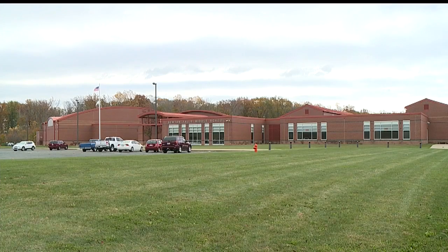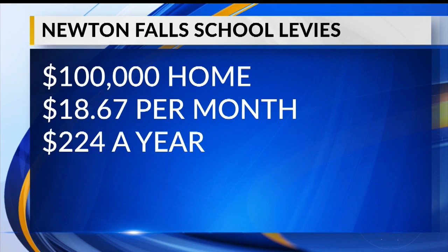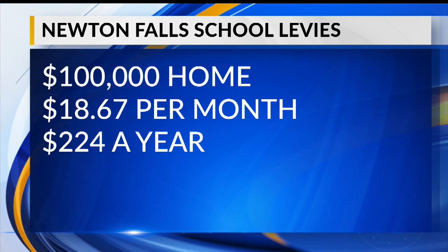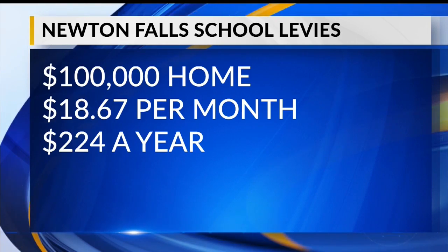The passage of the levy would mean that we could maintain and we could improve. If both levies pass, it'll cost the owner of a $100,000 home an additional $18.67 a month, which comes to about $224 total a year.